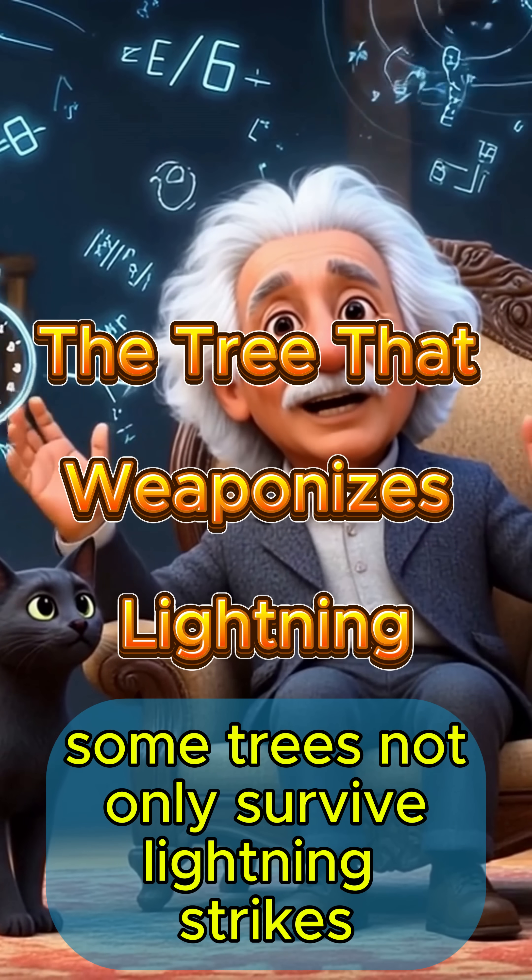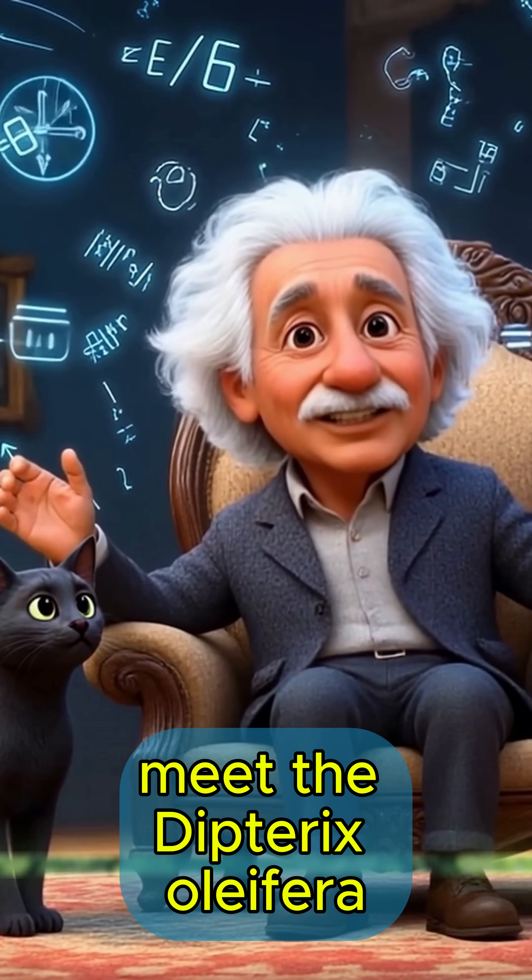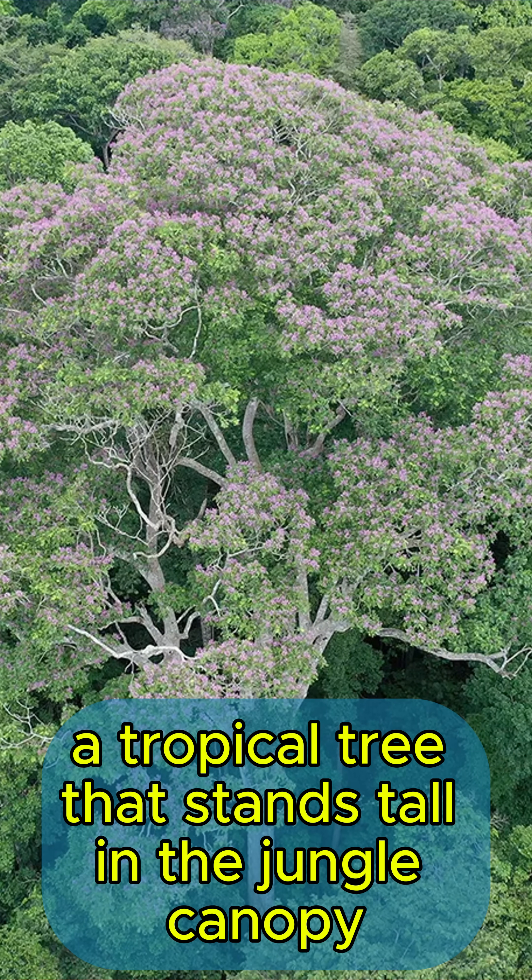Did you know some trees not only survive lightning strikes, but actually use them to their advantage? Meet the Dipteryx oleifera, a tropical tree that stands tall in the jungle canopy.